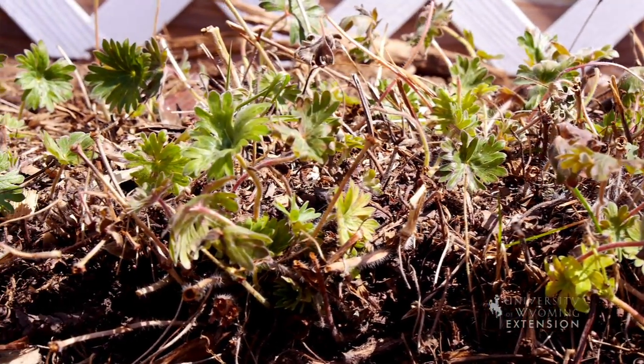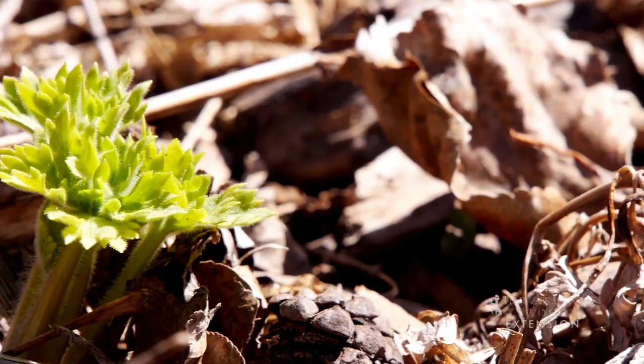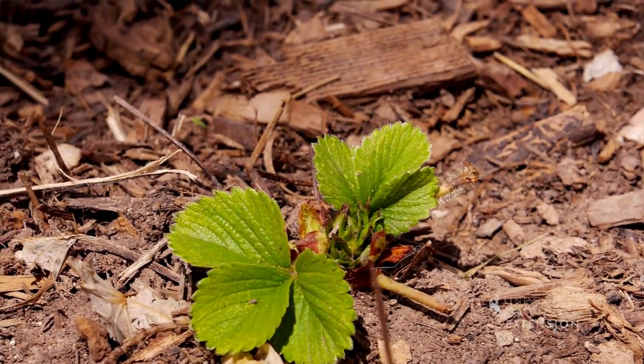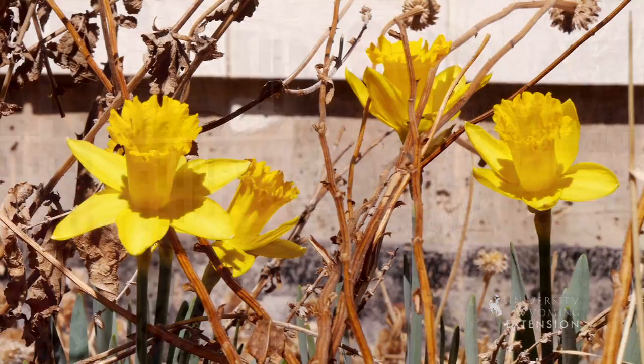And since the temperatures are so warm this early, and we are seeing these signs of life, it's very important that you do get out and water your lawn, water your trees and shrubs, and your flowers that are beginning to show signs of life this spring. From the University of Wyoming Extension, this is Chris Hilgert and you're watching From the Ground Up.